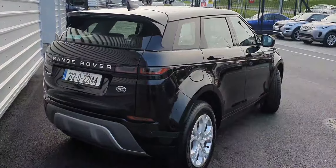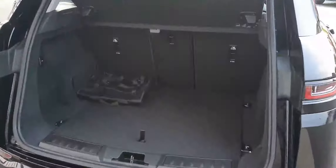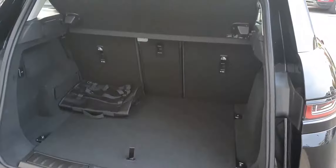Moving around the rear of the vehicle, as you can see it comes with a power tailgate. This leads to a large cargo area featuring split folding rear seats for extra storage if needed.